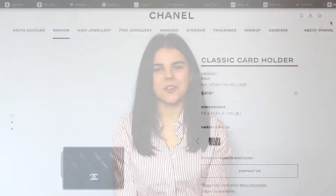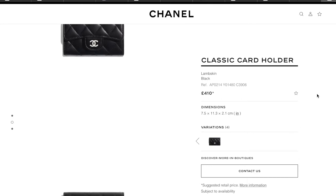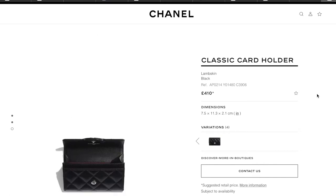Item number five is a small accessory — a card holder, and I went for the Chanel card holder. Chanel bags are very expensive so I think this is just a very easy way to get into Chanel without spending thousands. It's not only an accessory, it's also very practical, so it's a really nice item to have in your bag and carry around every day.